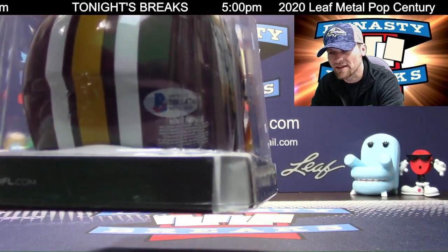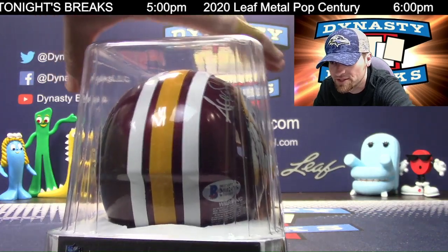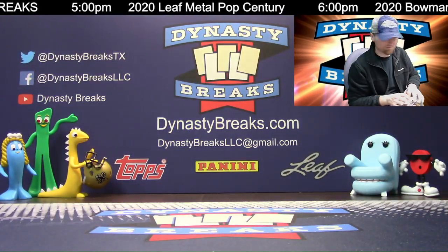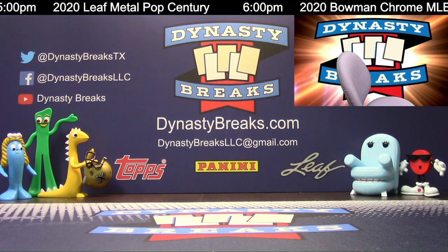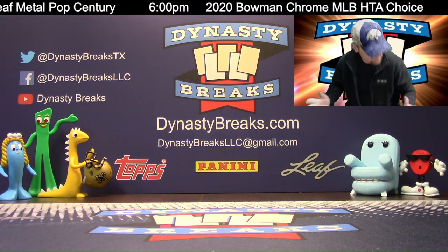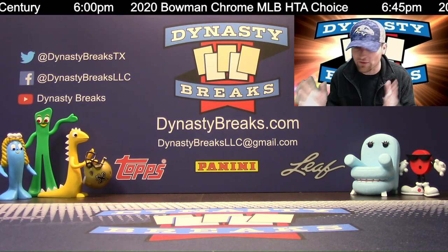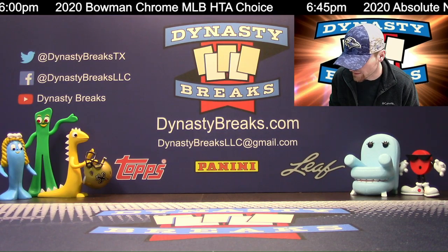Beckett authenticated. So we've got JSA, TriStar, PSA, and Beckett represented in this. I have never been an Alex Smith fan — Trevor knows that. He was on the Chiefs and stuff, I've never been a fan. Until that happened — I saw that documentary — you're a fan. I'm a fan of Alex Smith now.